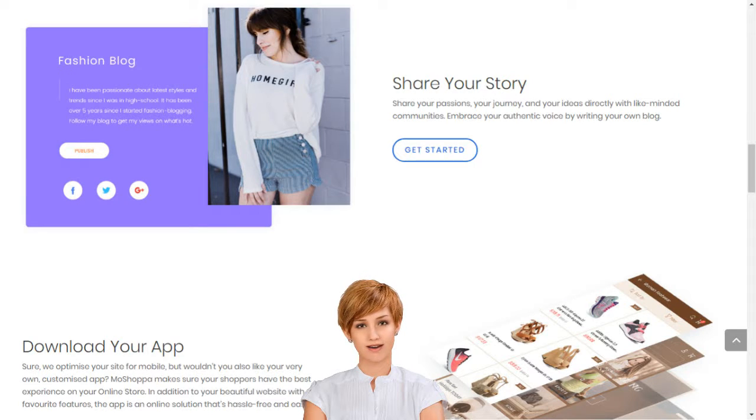Choose from hundreds of designer-made templates and give your online store a unique identity. Diverse, elegant, sophisticated and thematic, our templates turn your online store vision into reality.